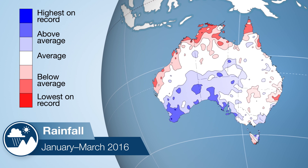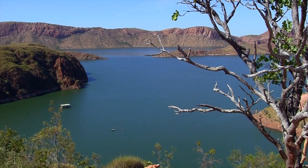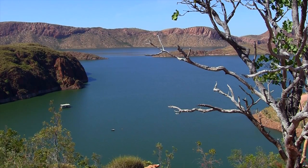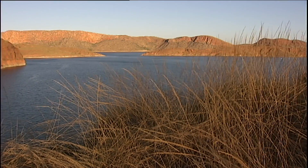In northern Australia, rainfall was well below average during January to March, which is typically the wettest part of the year. In the Ord region, the normal filling of Lake Argyle didn't occur, and the storage volume dropped by almost 20% during the year.